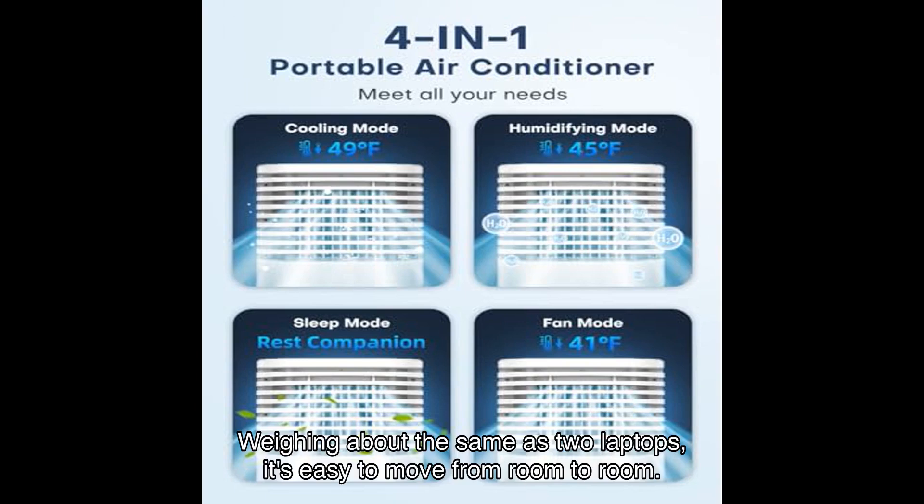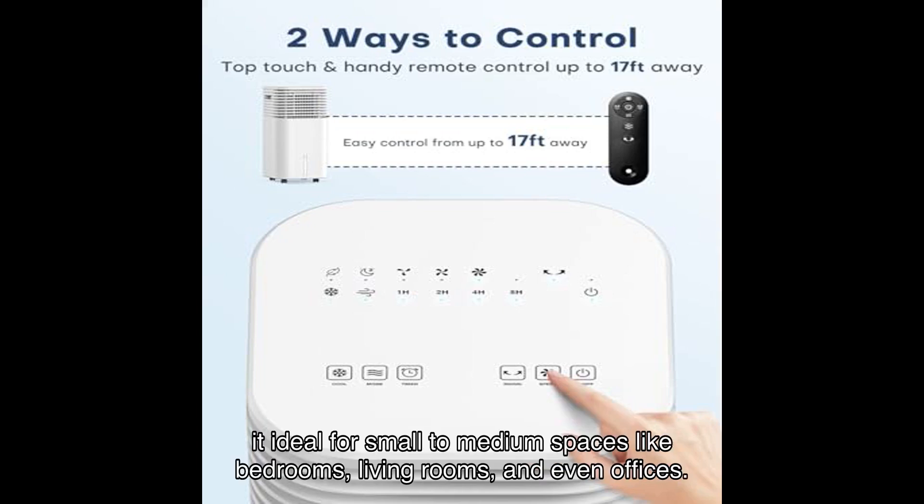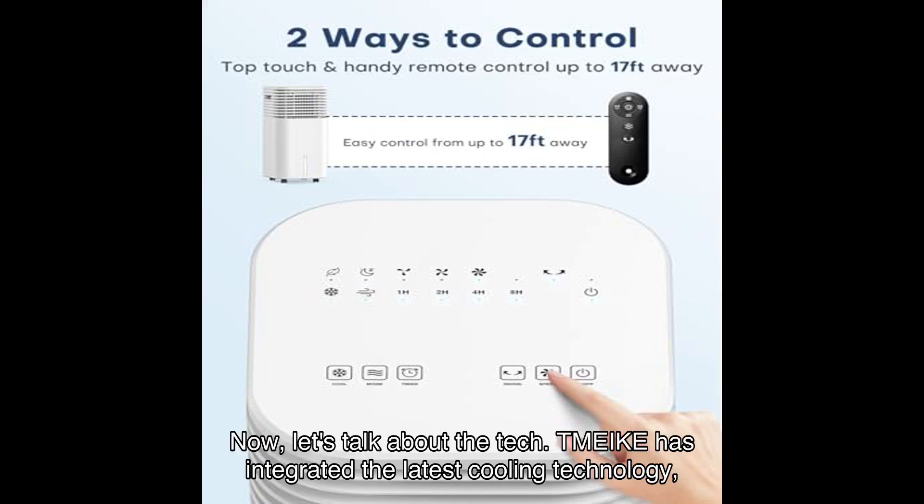One of the standout features is its portability. Weighing about the same as two laptops, it's easy to move from room to room. Plus, it doesn't require any hoses or complicated installation — just plug and play. This makes it ideal for small to medium spaces like bedrooms, living rooms, and even offices.